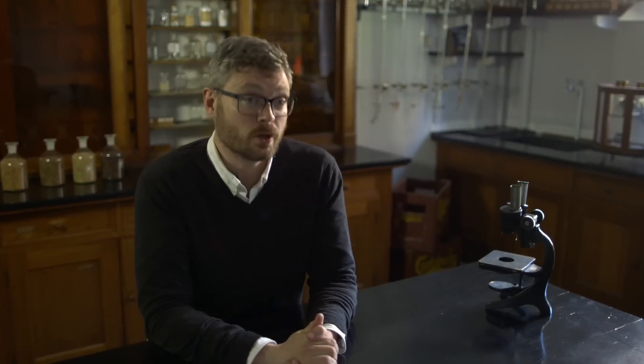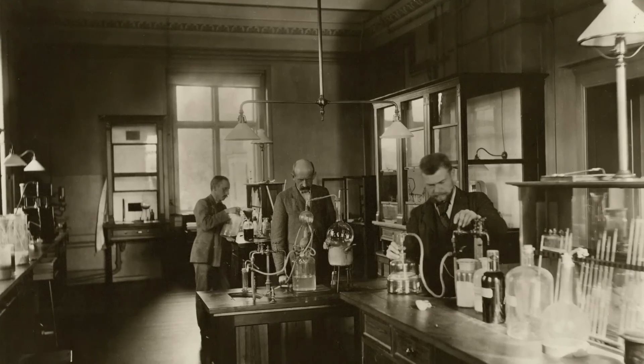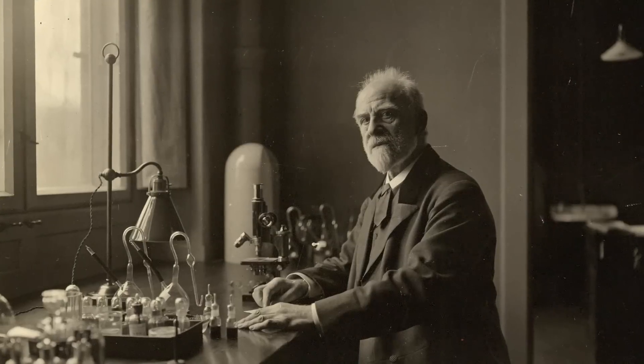The yeast that we collected and recultivated from the old bottle is from 1883, when the method of purifying yeast was developed, and it all happened here at the old laboratories of Carlsberg — one of the most important advances ever in the history of beer science. Without it, we wouldn't have a type of beer that is now 90 percent of the world's market.